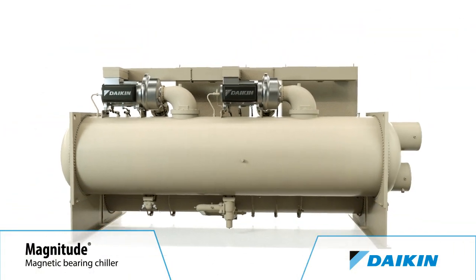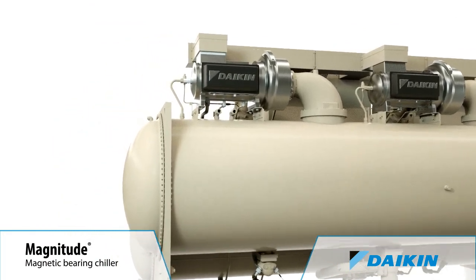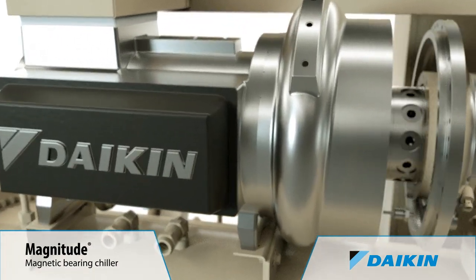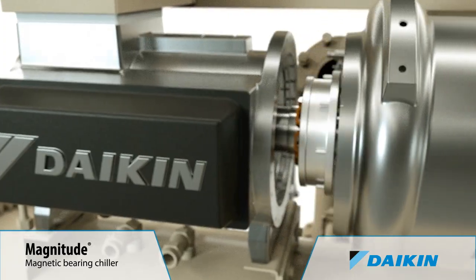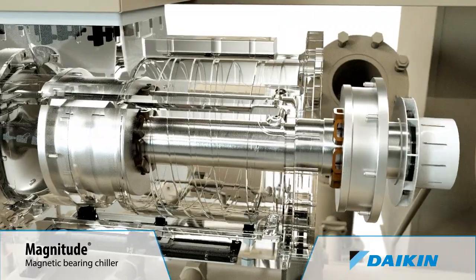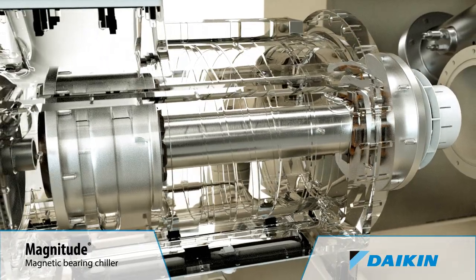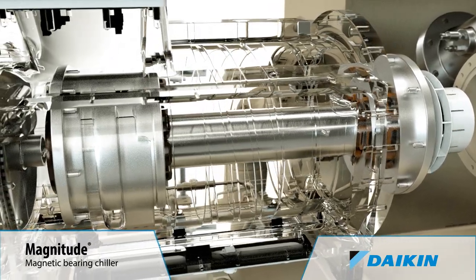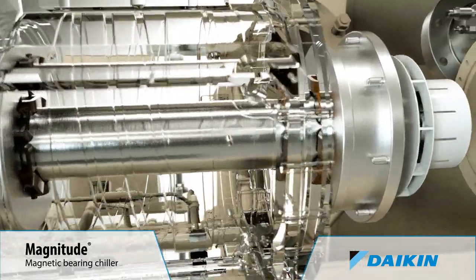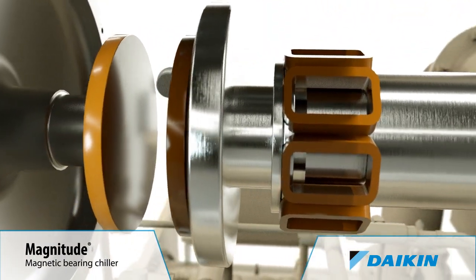Now the next generation of Magnitude Chillers is available in models up to 1500 tons. The Magnitude Chiller's exceptional efficiency is a result of the Direct Drive Magnetic Bearing Compressor Technology that eliminates the friction inherent in traditional centrifugal compressors that reduces efficiency. A digitally controlled magnetic bearing system replaces conventional lubricated bearings. The Direct Drive Motor eliminates the need for a lubricated gearbox and associated power losses. The compressor shaft is the compressor's only moving component, and it rotates on a levitated magnetic cushion.